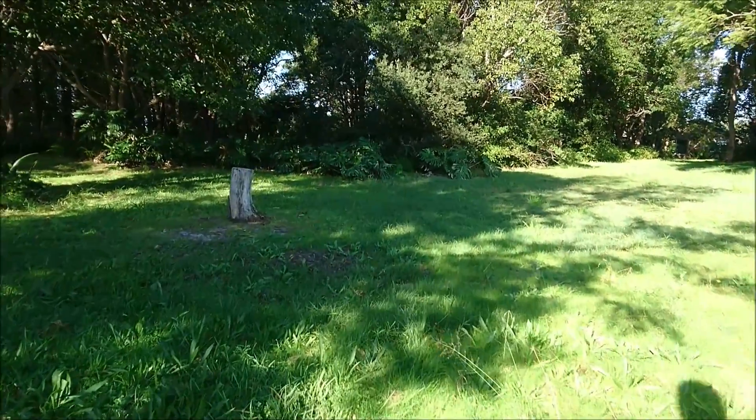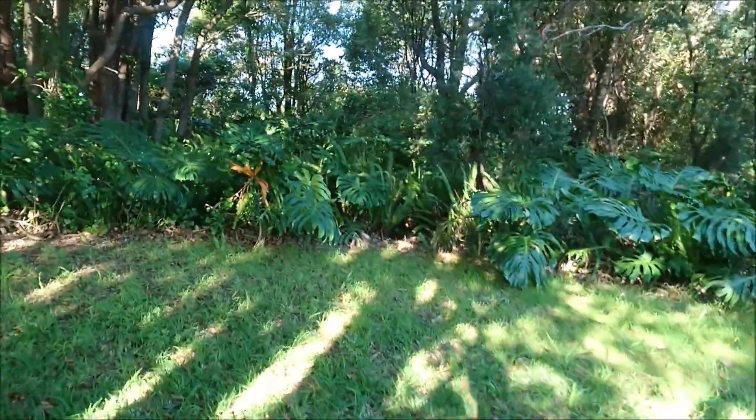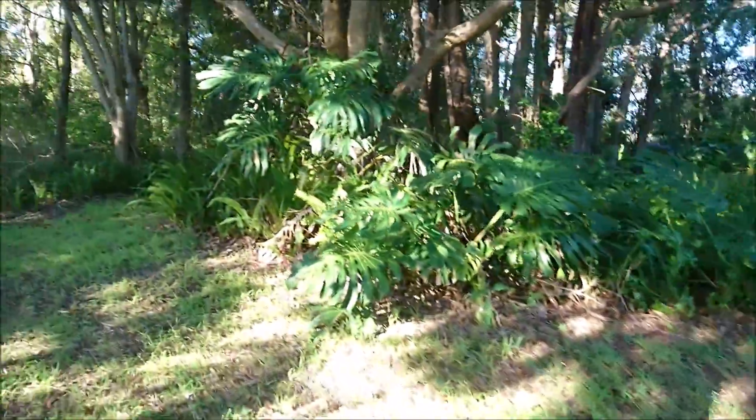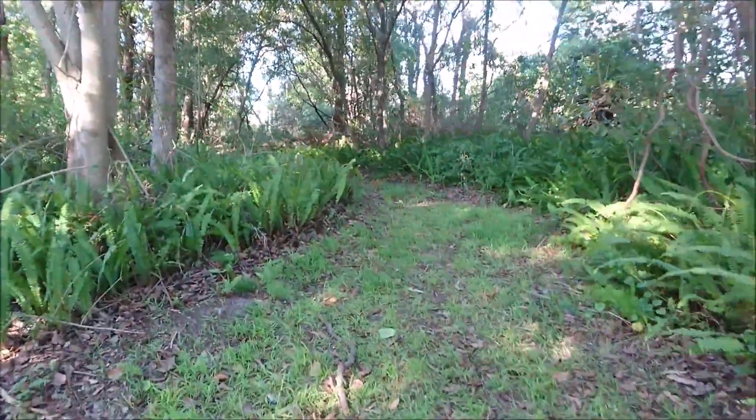It's a couple hours drive north of Sydney. If you're checking it out on Google Earth and you see somewhere you'd like me to visit, definitely let me know. Okay, there's something interesting coming up just here.